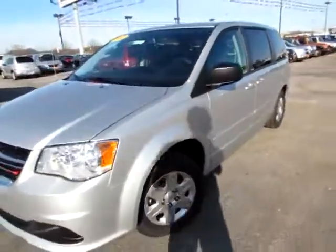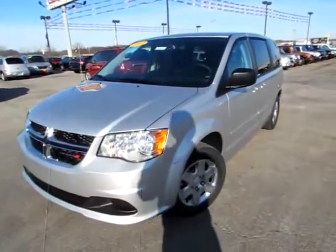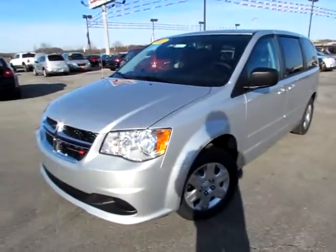Go to 419cars.com and if you're already on our website, give us a call. We'd be thrilled to help you get set up with a test drive with this 2012 Dodge Grand Caravan.